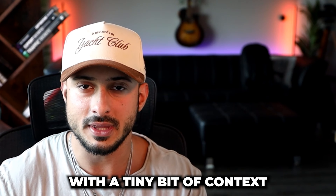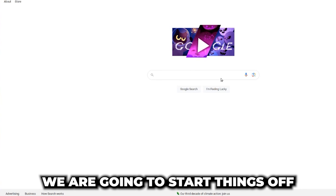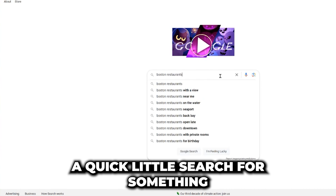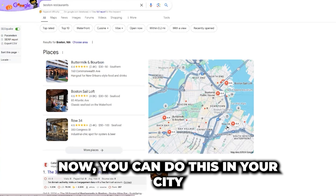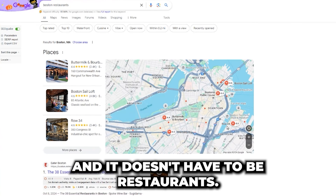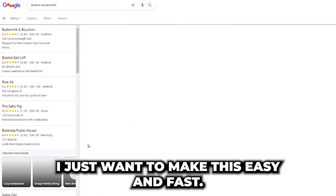Let's start this video off with a tiny bit of context so you can understand why there's so much money-making potential here. We are going to start with Google.com. And because I live in Boston, I'm just going to do a quick search for something like 'Boston restaurants.' You can do this in your city and with any niche — it doesn't have to be Boston and it doesn't have to be restaurants. Just to make this easy and fast.